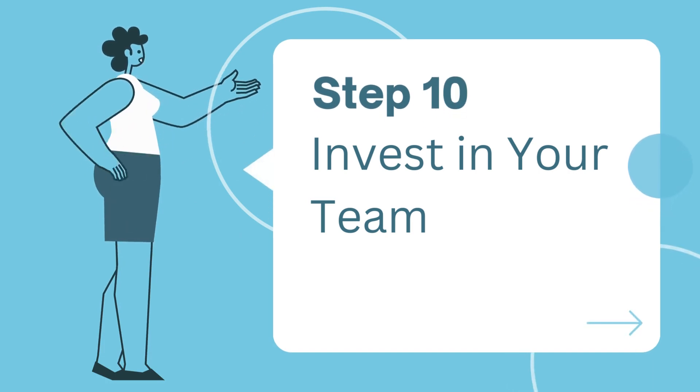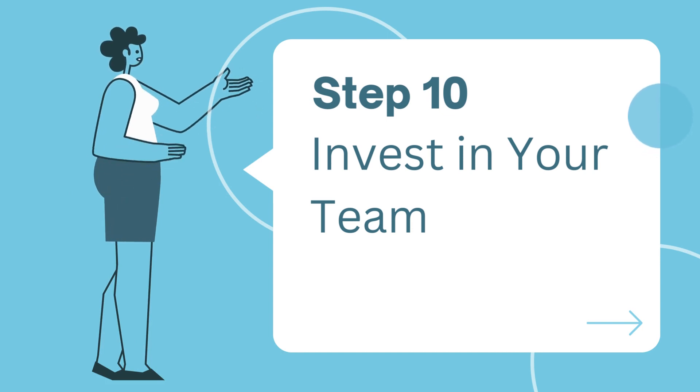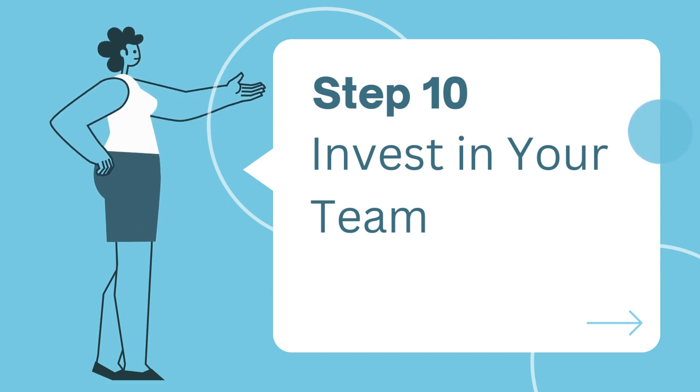Step ten: invest in your team. Your team is your greatest asset. Invest in their development and create a positive work environment. A motivated and skilled team can drive business growth.